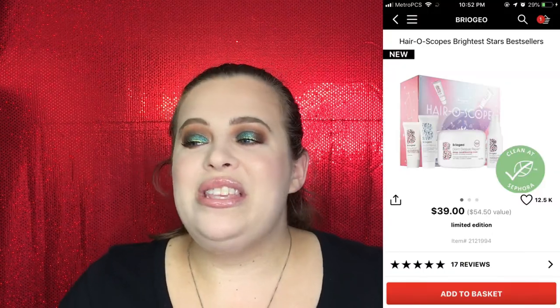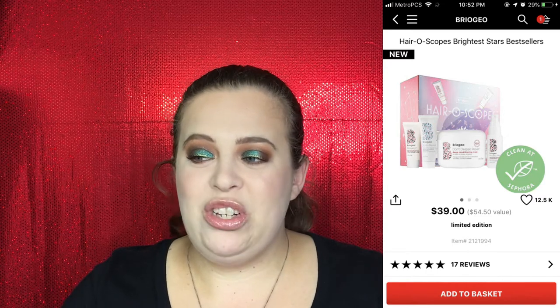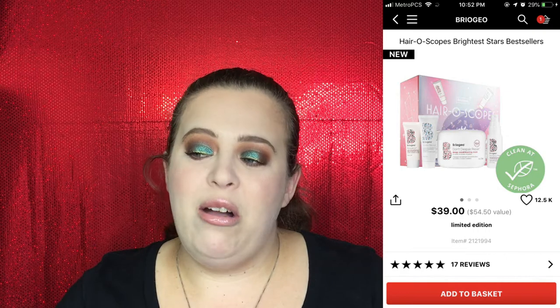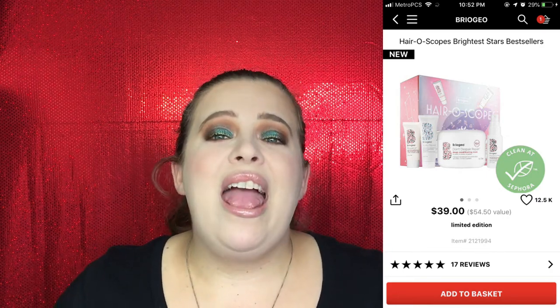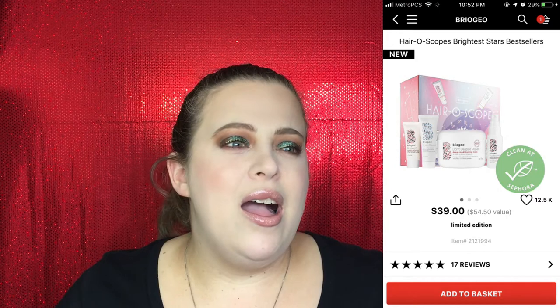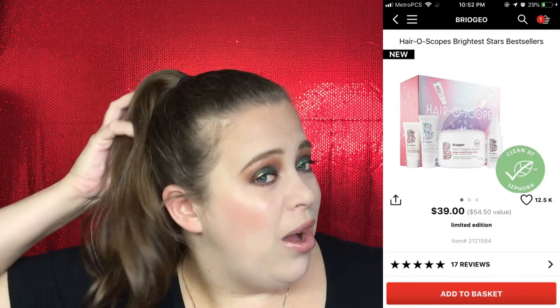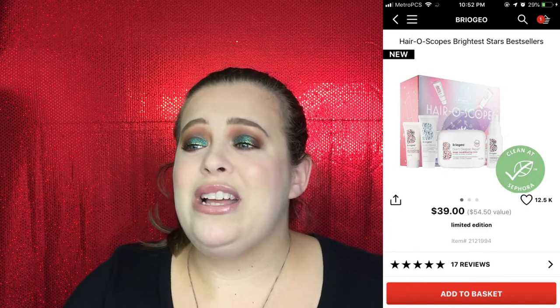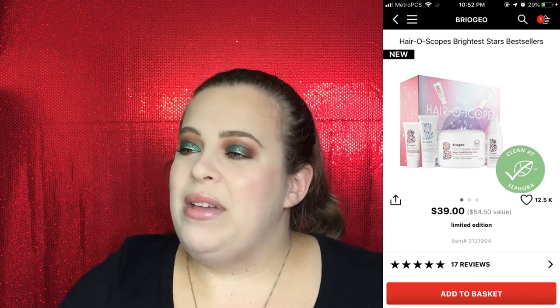For hair care, I have a recommendation that I actually have up in my shower right now. This is the Hair a Scope from Berigio — it's for straight, wavy, curly, coiled, or tight coiled hair, designed to hydrate dry damaged hair, detoxify, exfoliate and soothe the scalp, and help prevent future damage. I love Berigio so much. Their deep conditioning mask has literally brought my hair back to life after a bad mask experience fried my hair a couple months ago.